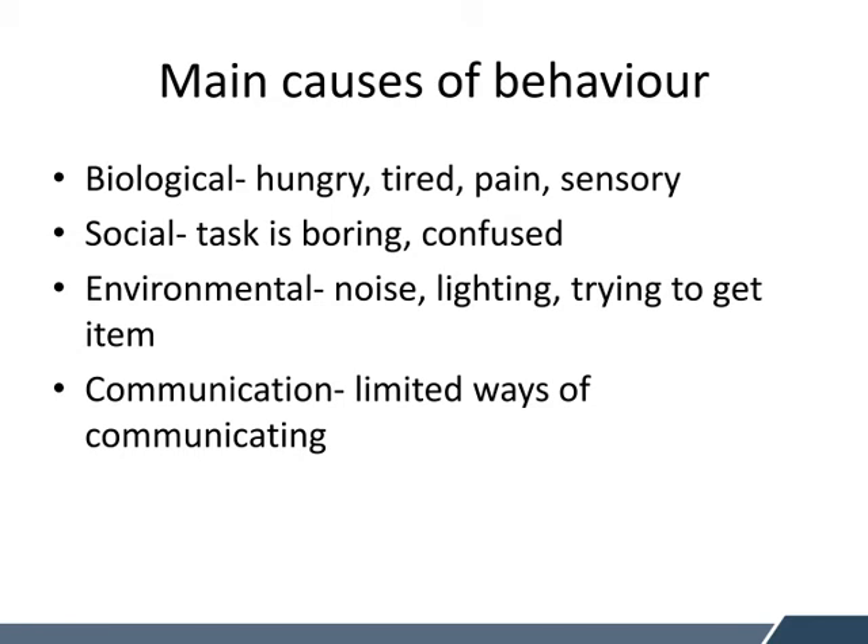Next is whether it's a social cause of the behaviour. So the task might be too boring for them, or the task might be too tricky and they're really confused. There might be an environmental cause of the behaviour — there might be noise, there might be lighting, or there might be a student trying to get a particular item.